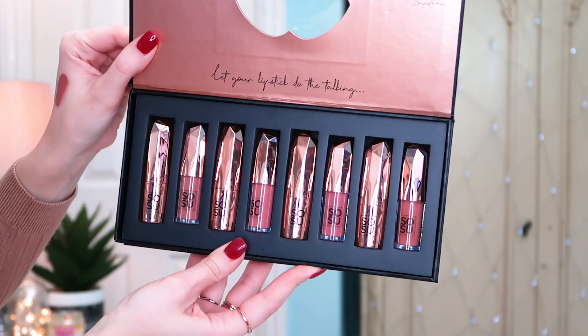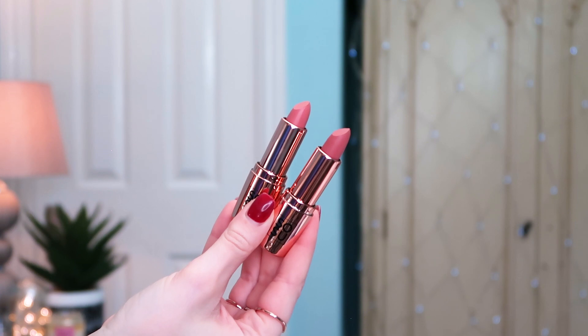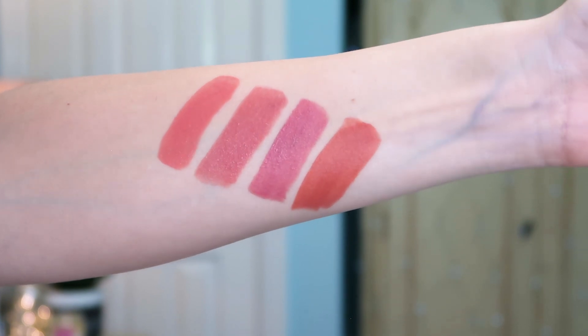Last but not least, a little treat purchase for me — this is the So Sue Kiss Me Lip Collection. Look at this: you've got four lip glosses and four lipsticks, so a full eight-piece lip kit. So Sue is a brand I'm getting more into. I couldn't understand the price tag at first, but I've tried their lashes and eyeshadow palettes and I'm gradually becoming a convert. This set was £32.99, down from about £44.99. All the shades are pinky nudes — very much me — and I just couldn't help myself. I have a problem, I know.